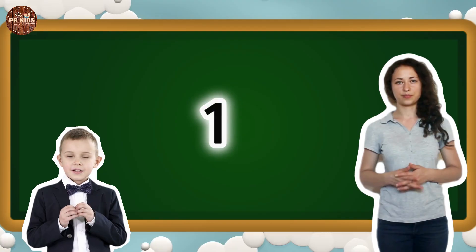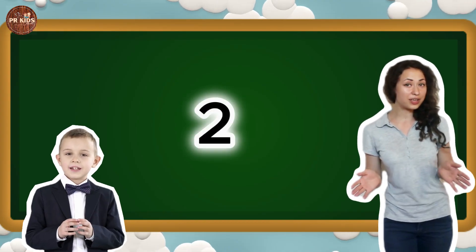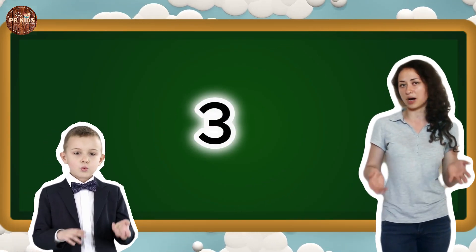This is number 1. Can you say 1? 1. Let's jump 1 time. Now we have number 2. Can you say 2? 2. Let's clap 2 times.